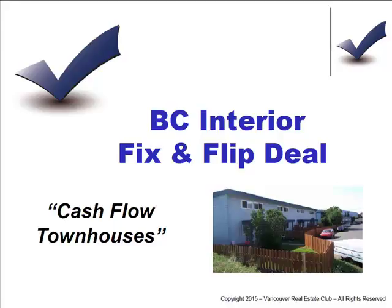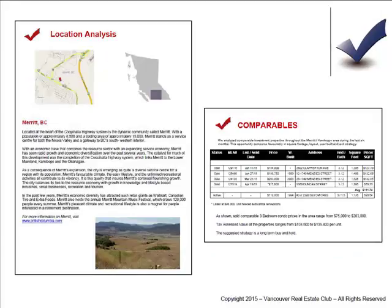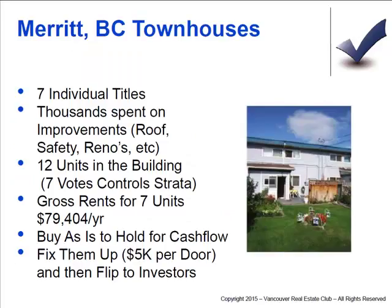So this is a basic one that's available — some townhouses, seven townhouses up in the BC interior. The information package would have all the details on the location and comparables. Basically, it's seven individually titled townhouses; thousands of dollars have been spent on improvements — the roof, safety, renovations, etc. per unit. There are 12 units total in the building, so owning seven will give you control of the strata.